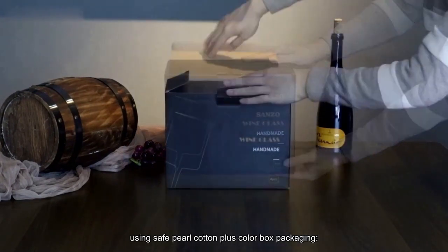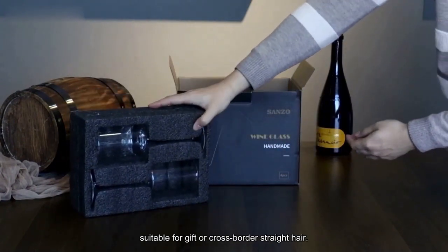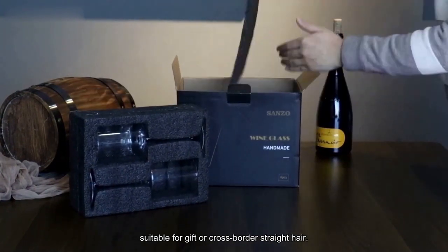Square wine glass, using safe pearl cotton plus color box packaging, safe anti-fall packaging, suitable for gift or cross-border straight hair.